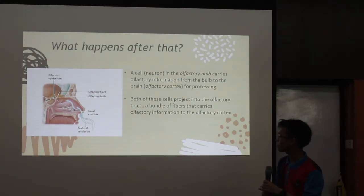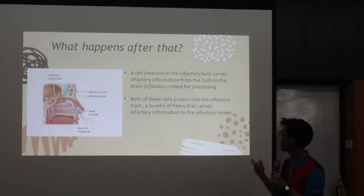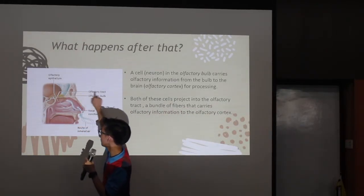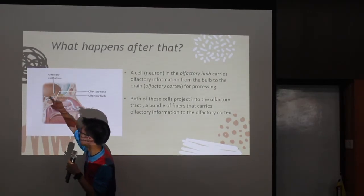A cell — a neuron — in the olfactory bulb carries olfactory information from the bulb to the brain, which is the olfactory cortex, for processing. Both of these cells project into the olfactory tract, a bundle of fibers that carries olfactory information to the olfactory cortex. Here is the olfactory tract as shown — it transfers the information from the olfactory bulb to the brain.